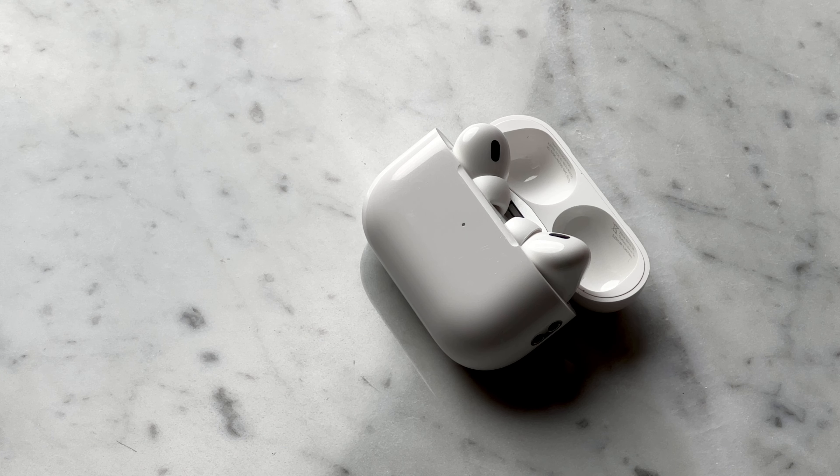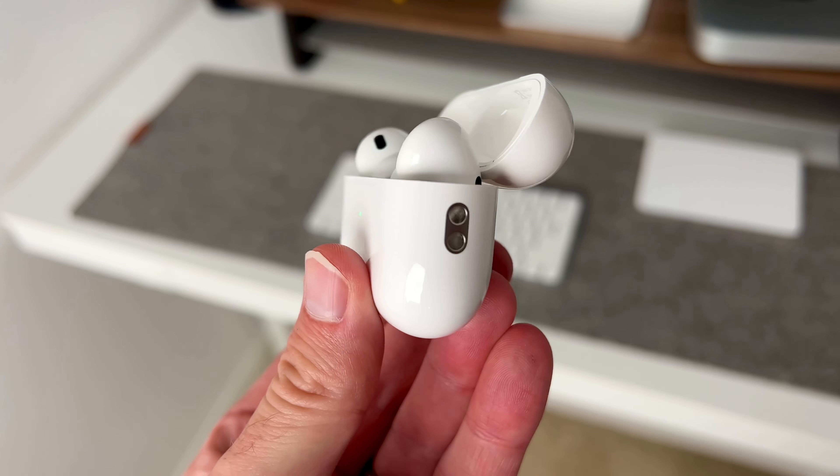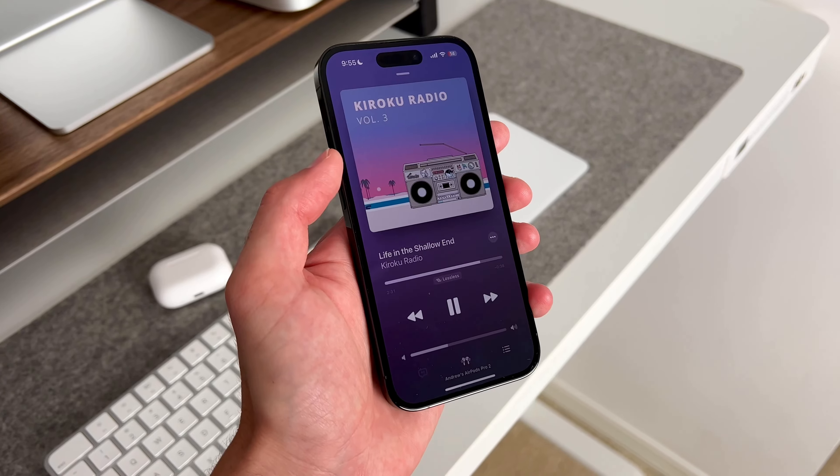Along with the iPhone and Apple Watch, there's another product that never really leaves my side — the AirPods Pro 2. The sound quality is amazing, as well as the noise cancellation, which is phenomenal. If you've never used noise-canceling headphones, these would be the ones to get.